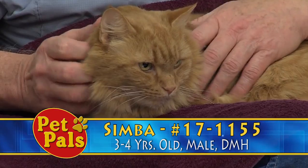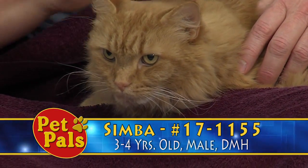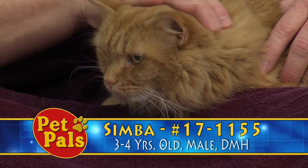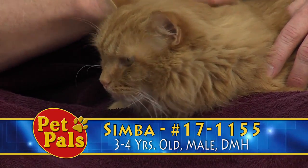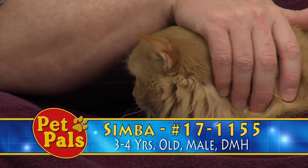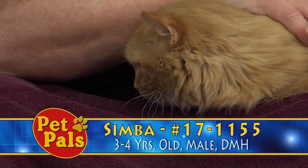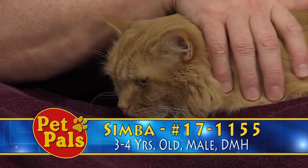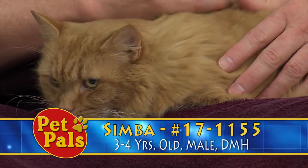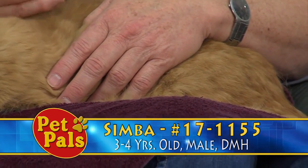When he first came into the shelter he needed a little bit of time to adjust. We did note to take things slow with Simba, but as he's getting adjusted and he's learning which volunteers are spending most of their time here interacting with him, he loves attention. He will come up to the front of his cage and just sit there and let you pet him for as long as you're willing to do so, kind of like he's doing right now.